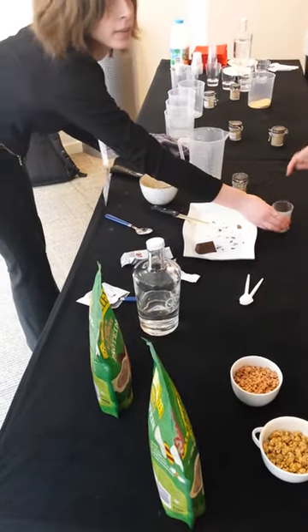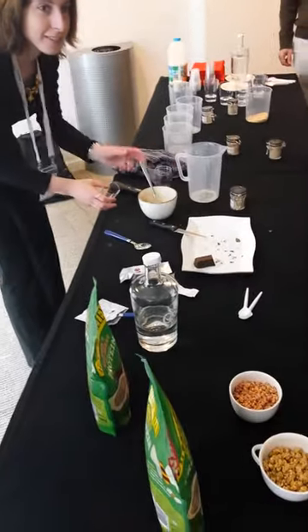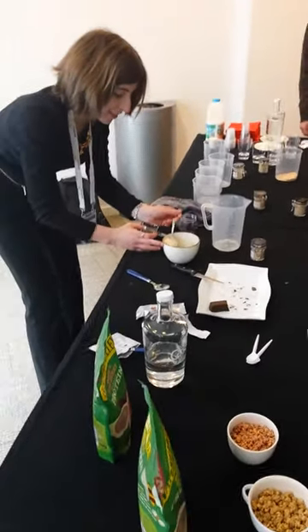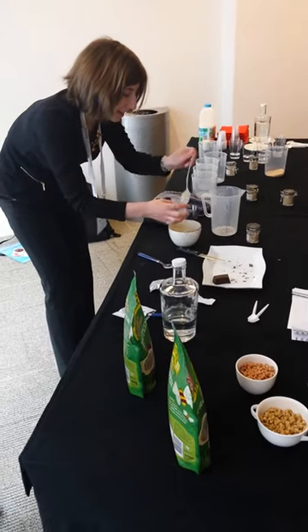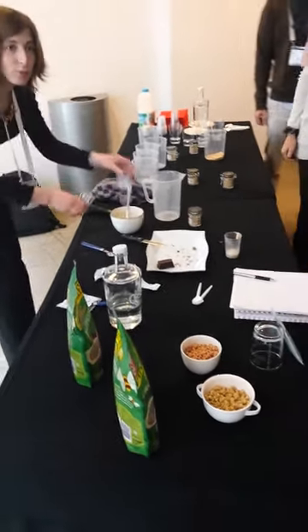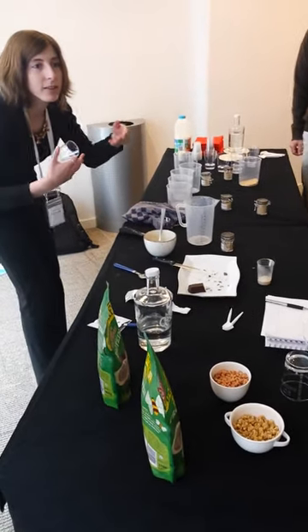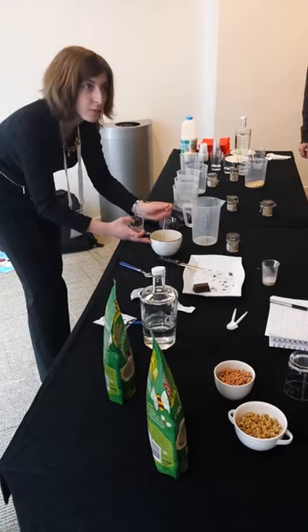Porridge is a new thing. If you go to London, you see everywhere bars where you can buy, instead of your croissant in the morning, a hot porridge already. In the supermarket, I think it's been around quite a long time, but in out-of-home food, it's really trendy at the moment.